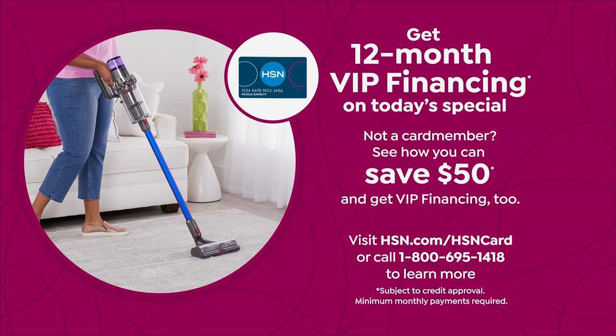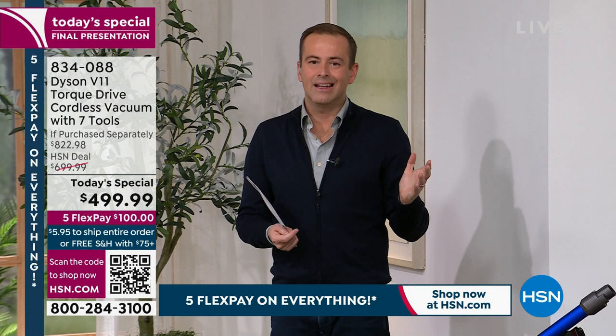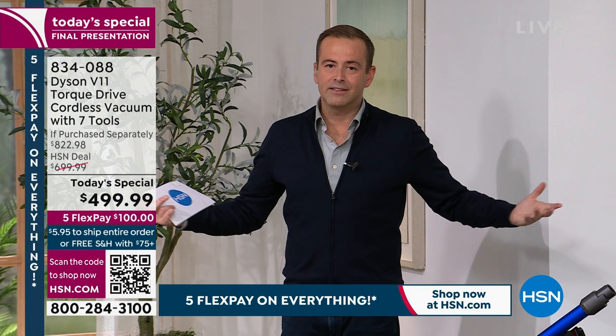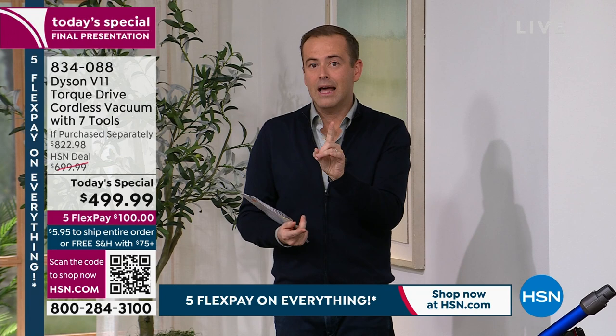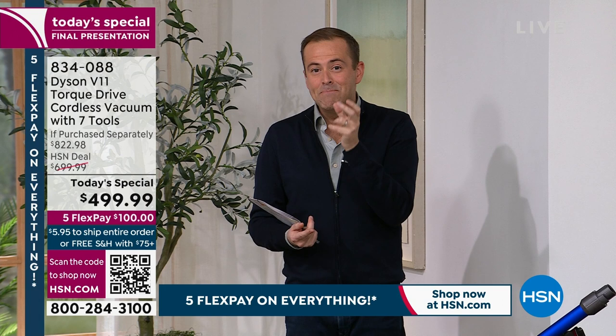Dyson's reputation precedes it — we know the commercials and the worldwide effect James Dyson and his team have had for so many years. They reinvented the vacuum cleaner, like they reinvented the hair dryer and so many other products. With thousands of patents around the globe, this is truly the pioneer in cordless vacuuming — fade-free suction, cutting the cord without compromising the quality of the clean.